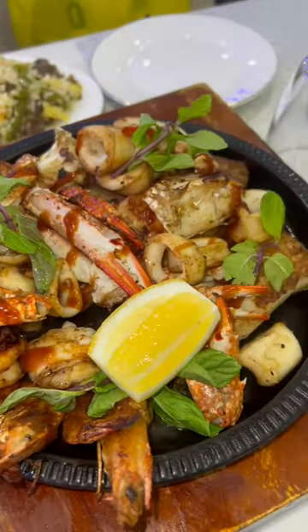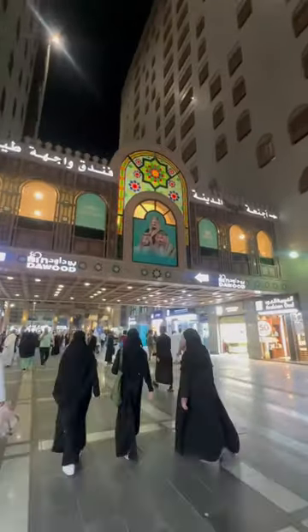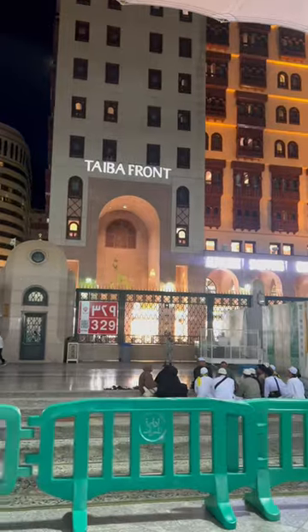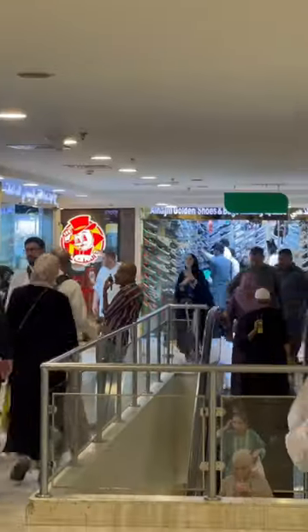Are you going to Umrah or Medina? I'll save this video because these are all the food spots I ate in Medina. Right next to the Prophet's Masjid, there's a shopping center with a food court called Tayba Front, or is it called Tayba Sweets?